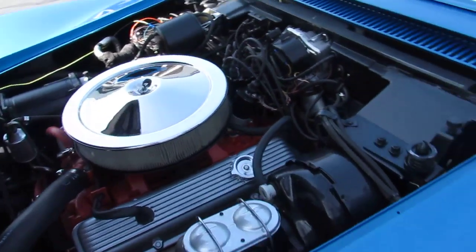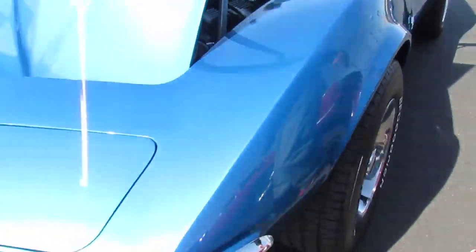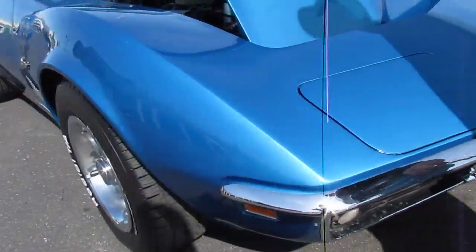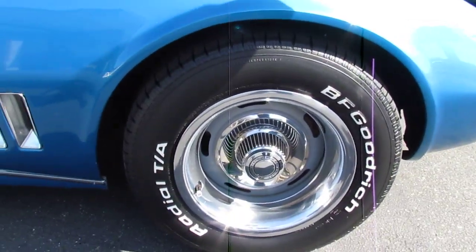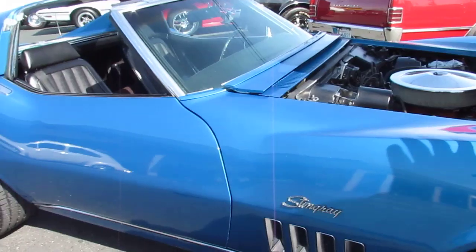Very nice. The paint on this car is really nice. Beautiful chrome front bumper. Riley wheels. BF Goodrich radial tires. Runs out, drives really strong.